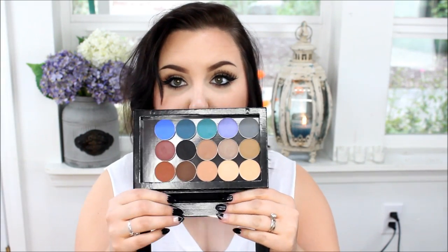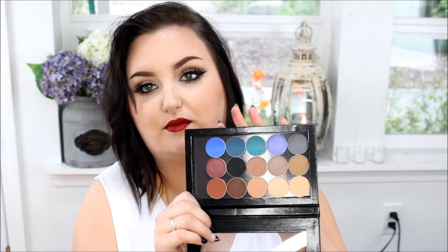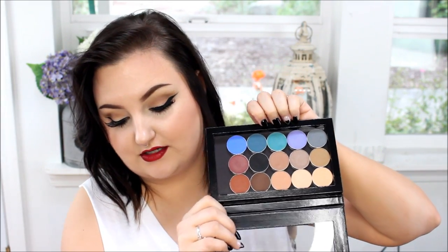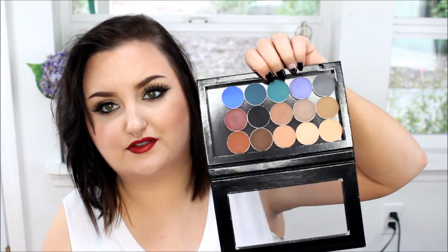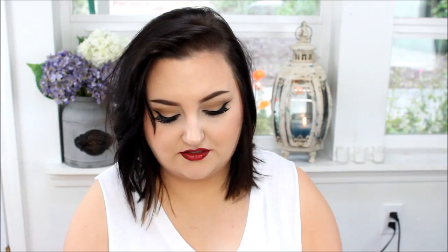So those are all the colors I got. Here they are in the Z palette — you can get this from the Makeup Geek site as well. You just buy the eyeshadows and they are magnetic so they just stick in there. I also picked up the Immortal gel eyeliner because I've heard nothing but good things — this is supposedly one of the blackest gel liners on the market. It's really soft, super duper black, and it comes in a little glass pot.